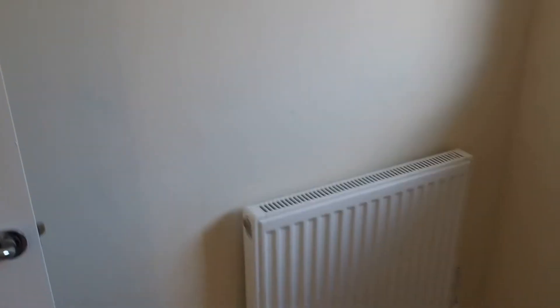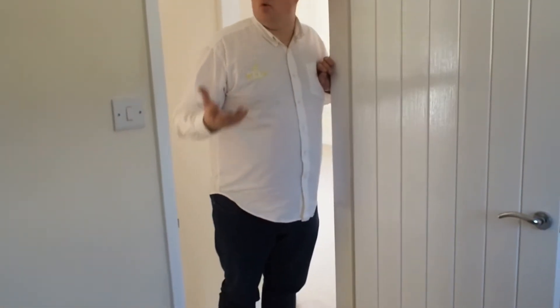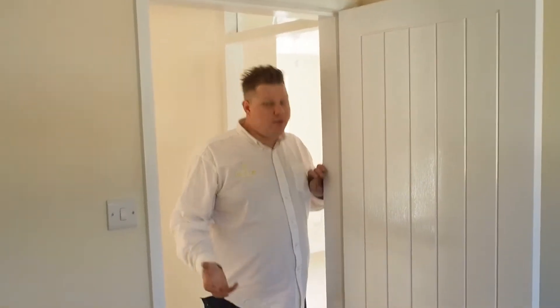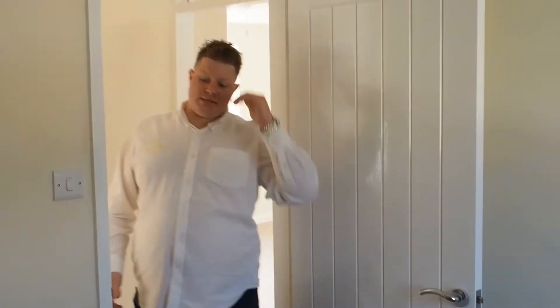The third bedroom is along the hall. It's a smaller room, as you typically find with a three-bedroom bungalow — there's always one room that's a bit smaller. Again it's been re-plastered, re-decorated, with a new radiator and new door. This room can accommodate a double bed, and you've got the height for bunk beds. It's a good size room for a third bedroom, depending on what you want to do with it.